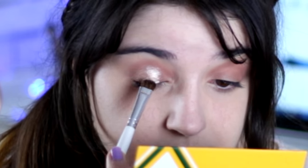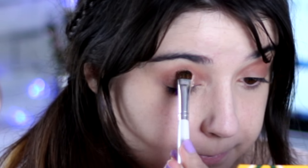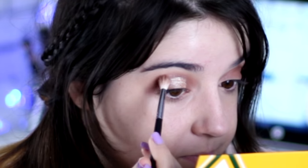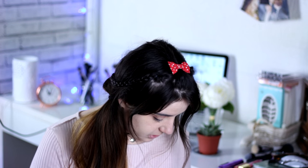Now that I'm almost done with most of the eyes, I'm going to use Kitten — applying it with a flat eyeshadow brush using my MAC Fix Plus. Then I'll use the same brush and blend a little bit using the Bliss and Sandstone colors together. Gently blend, then go back with the brush and the Kitten.